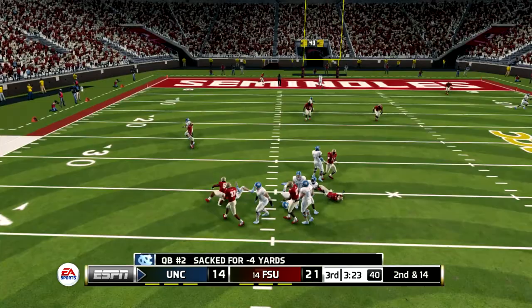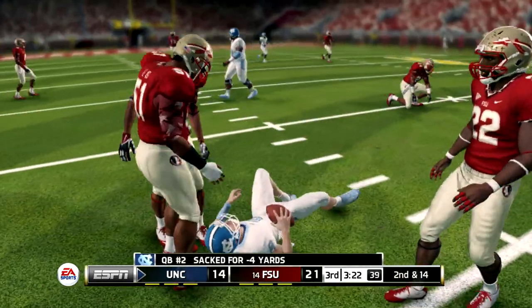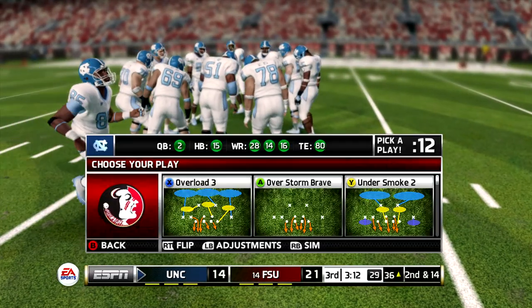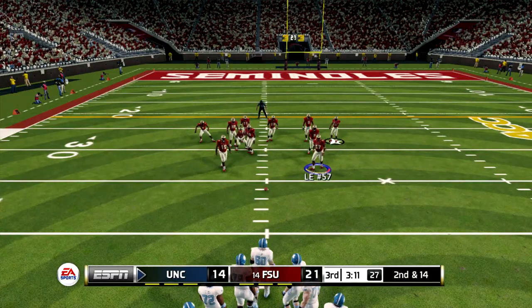He's under pressure and he's going to be sacked. That's the sack — a loss of four yards on the play. That makes it second and 14, and this is play number eight on the drive.